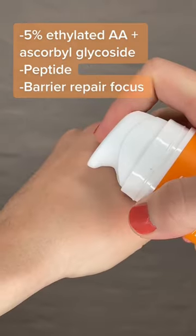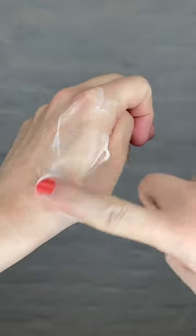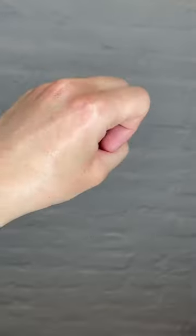The Polished Choice has a blend of vitamin C derivatives at 5%. They've also included hexapeptide 5 and barrier repair ingredients. It's got a light gel cream texture.